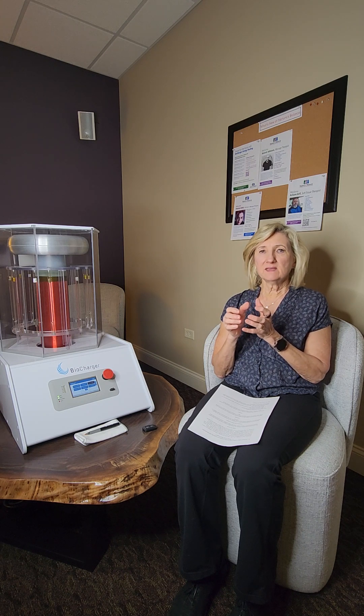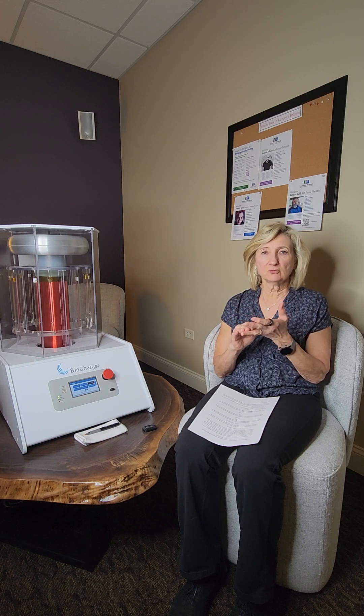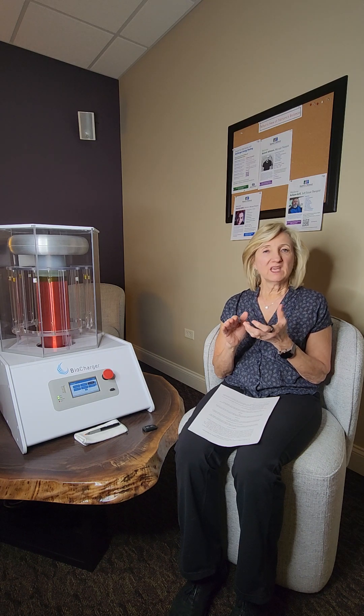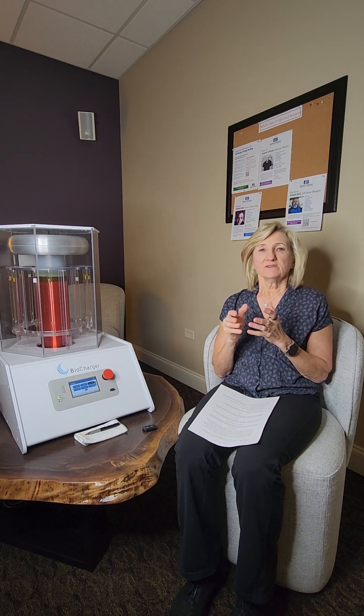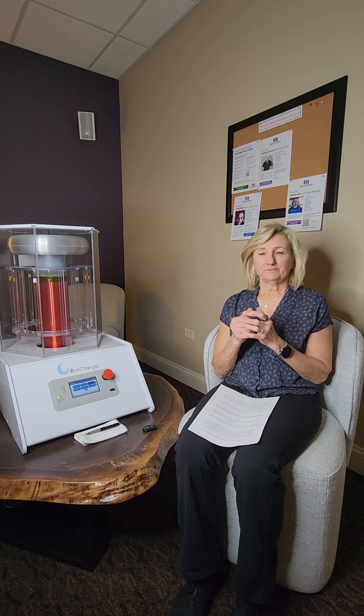The voltage has to be maintained at a certain level, and if it is not, over the course of time — slowly but surely through physical traumas, chemical traumas, and emotional traumas — that voltage declines and we don't realize it. And then all of a sudden one day we have knee pain, back pain, we can't sleep, our digestion is not right — all those things, or even some really big labels that are going around these days. We all of a sudden get labeled with that.